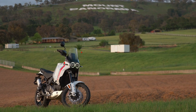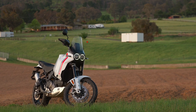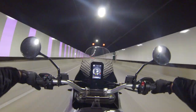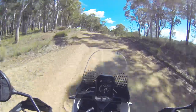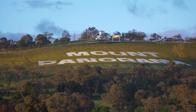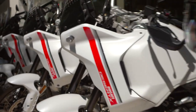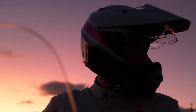Last month we headed to Ducati Australia's headquarters in Alexandria for the media launch of the Desert X. A group of Australia's best moto publications came together to get some real-world insights into Ducati's first true off-road offering. We covered 600 or so kilometres of highways, mountain roads, high-speed gravel roads, epic single track and more, all the way out to Bathurst and back, complete with Sydney Friday peak hour traffic. Here are our top 10 takeaways on the big ADV Twin from Ducati.